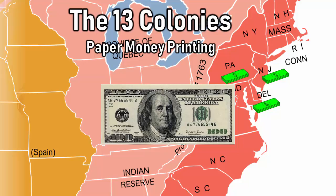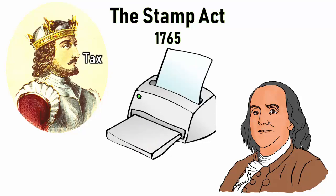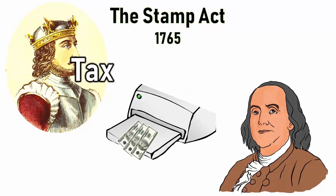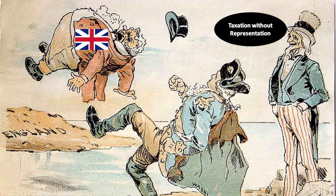But then Britain came knocking. In 1765, Britain was suffering a severe recession and thought it could raise money by taxing its favorite colony. Britain's idea was that the colonies had to pay a tax to print their paper money, and that money could only be printed in London. This was called the Stamp Act. The 13 colonies were quite unhappy with this, and they reasoned it was a slippery slope where Britain would progressively ask for more money through taxation — what Americans would later call 'taxation without representation.'